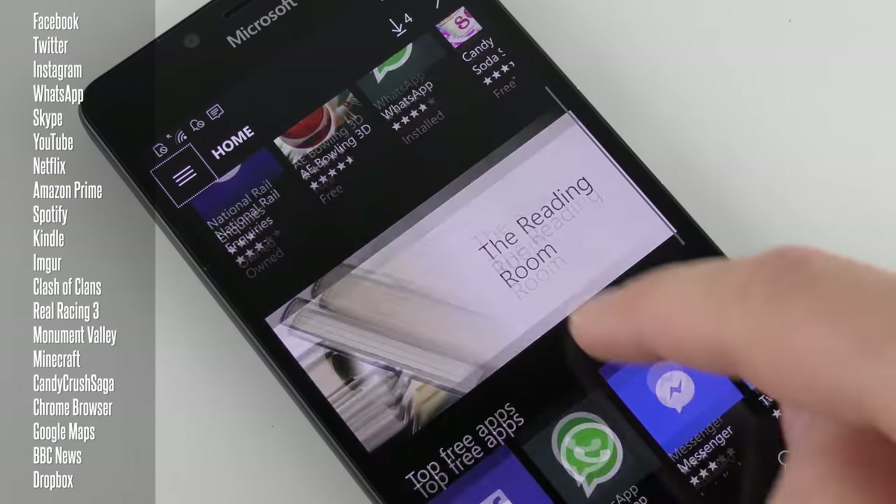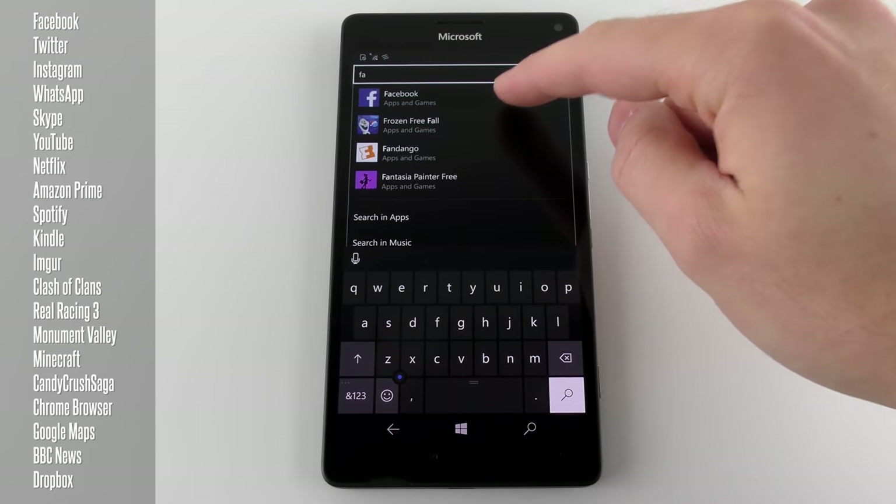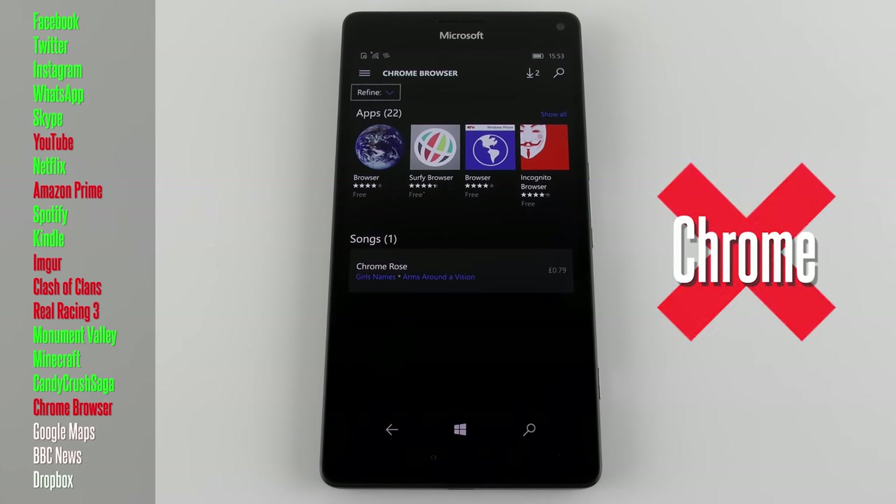The biggest problem with the 950 and 950 XL is the Windows Phone Store. This has always been an issue and is one of the main reasons most people haven't given Windows phones a chance. I made a dedicated video to find out if I could get most of the core apps I use every day on my Galaxy S6 and iPhone 6s. Long story short, it's still not good enough. Yes, there's Facebook, Twitter, Spotify, Netflix, Kindle and Dropbox, but Instagram is still in beta, there's no Chrome browser, no Google Maps, no Amazon Prime, and there aren't many good modern games. The Windows Store only has about 20% of the number of apps that the Google Play Store does.